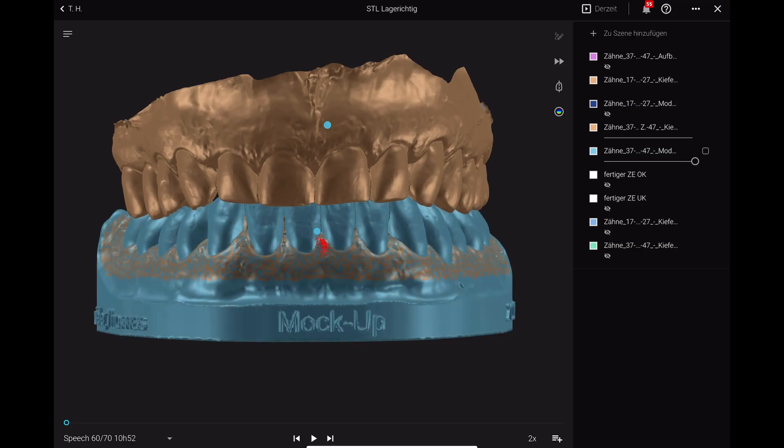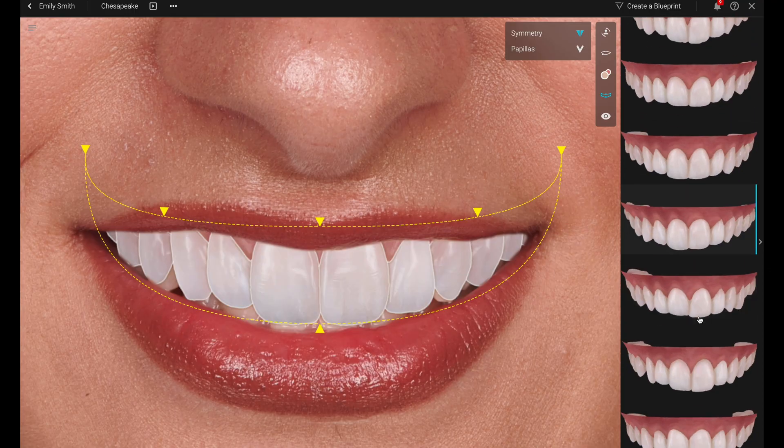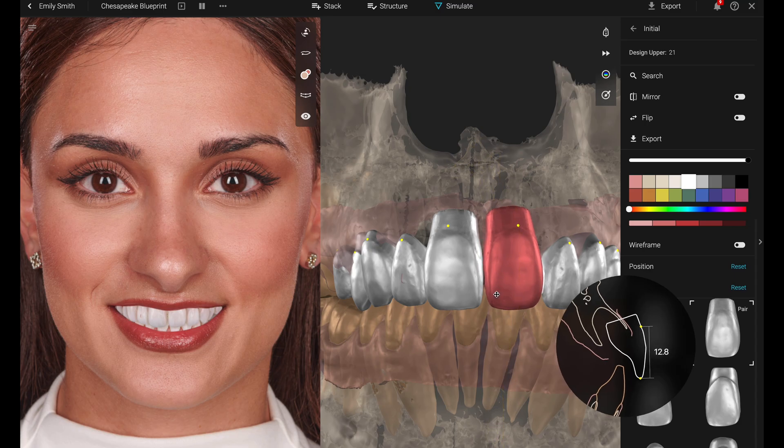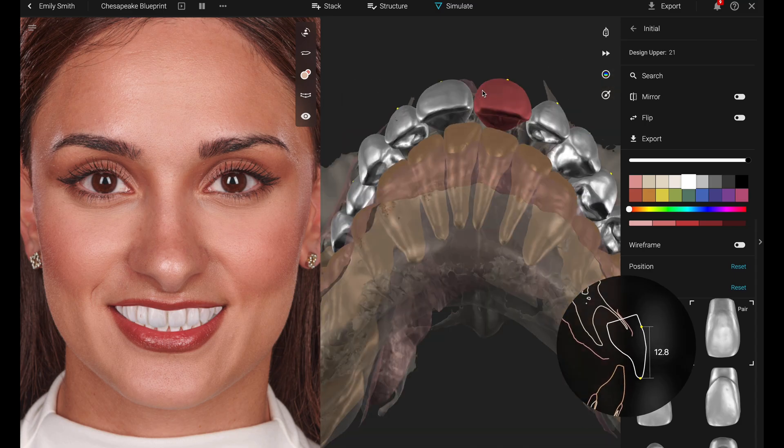Consider how the patient would look with new teeth placed over the existing gingival margin. Keep in mind that, apart from anatomy, there are almost no limitations in the ideal world — explore different options to find the best solution. The technician balances anomalies and harmonizes tooth positions, angulations, and rotations. As a final touch, he may rotate a lateral incisor slightly, or play around with edges or embrasures. The goal is to create a natural, beautiful design that suits the patient's face rather than an overly perfect, artificial look.